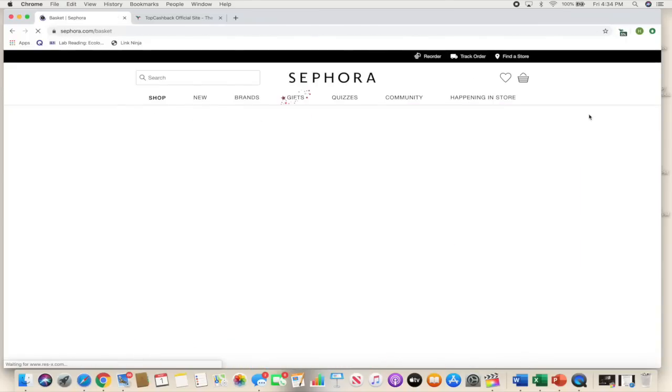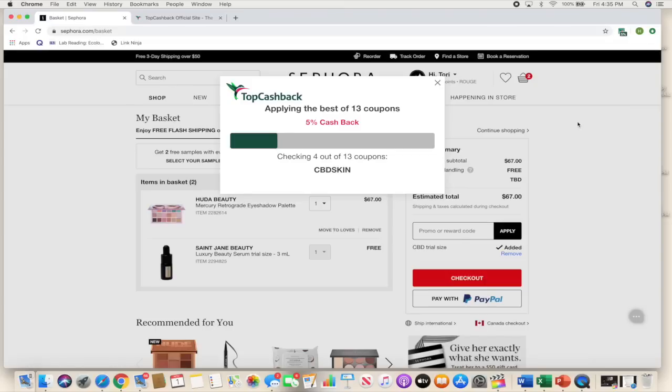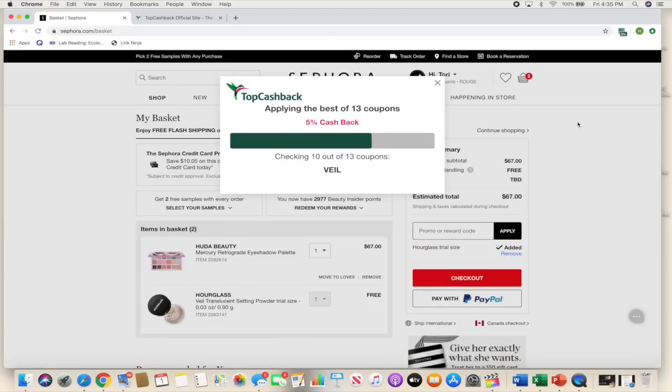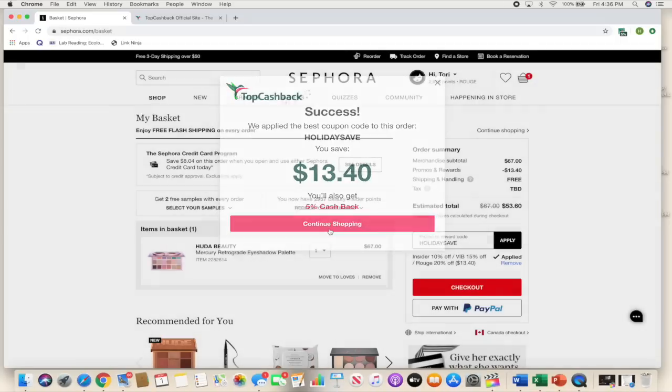It showed 13 coupons to use, so I pressed 'apply now' and it just started applying all these coupons to my Sephora cart. I've never used a cashback website until TopCashback and I was very impressed — it gave me free samples and even applied the coupon code for the VIB Rouge event automatically. I ended up saving — the palette I wanted was $67 and I got it for $53. It was the Huda Beauty Retrograde palette I'd really been wanting, and I waited for the sale to get it.